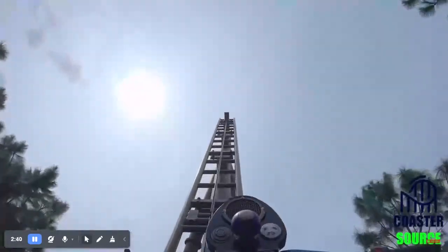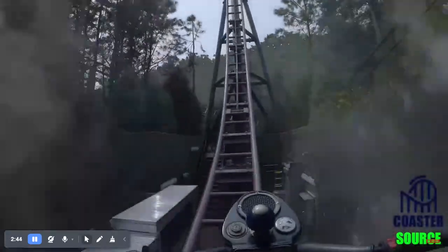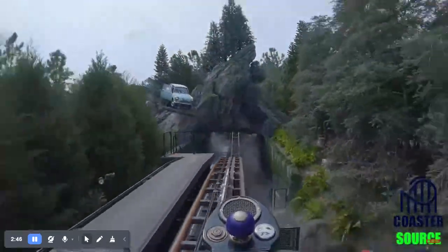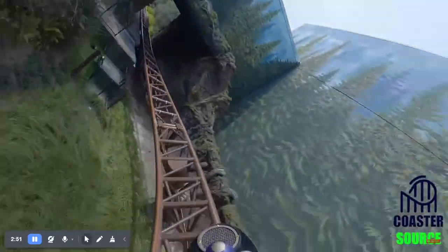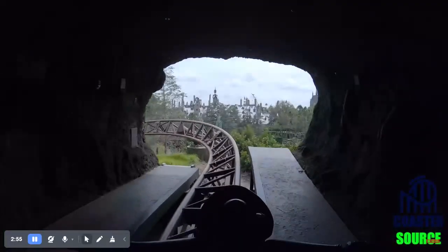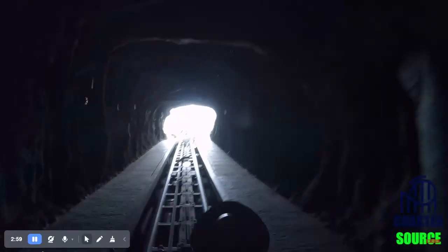You just feel like you're flying through the whole layout so fast. And if you didn't know already, this part on Hagrid's actually goes backwards. So that part's pretty fun. It's a 65-foot-tall part at a 70-degree angle. So it's not straight up, but it certainly feels like it when you're on the ride.